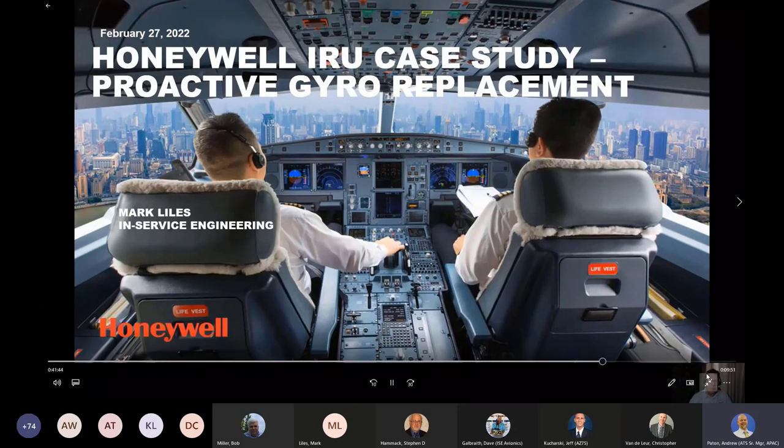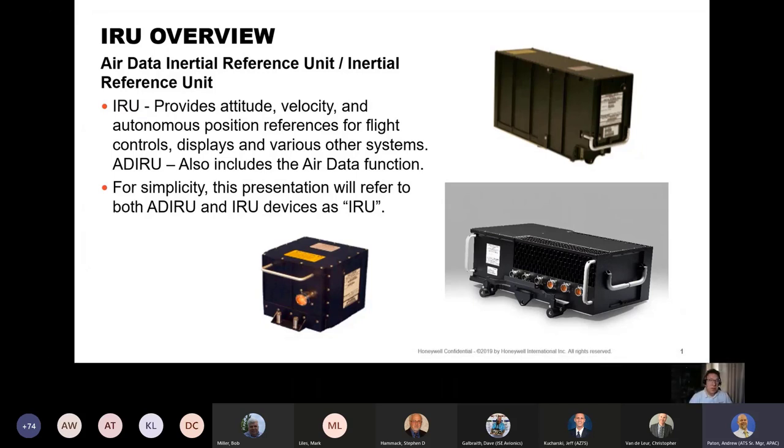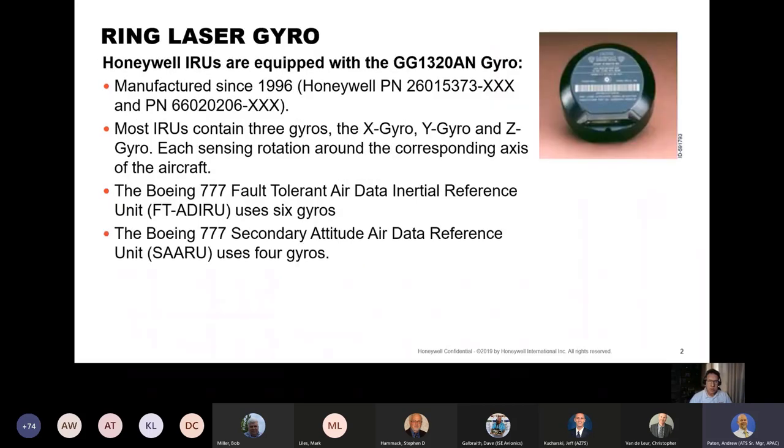My name is Mark Lyles. I'd like to talk to you today about IRU proactive gyro replacements. The IRU provides attitude, velocity, and autonomous position references for flight controls and various other systems. The ADIRU provides these functions as well as the air data function. For simplicity, this presentation will refer to both the ADIRU and IRU simply as the IRU. Honeywell IRUs are equipped with the GG1320AN gyro, manufactured since 1996 under various part numbers. Most IRUs contain three gyros — X, Y, and Z — each sensing rotation around the corresponding axis of the aircraft. Note that the Boeing 777 FT-8 IRU is an exception using six gyros, and the Boeing 777 SARU uses four gyros.